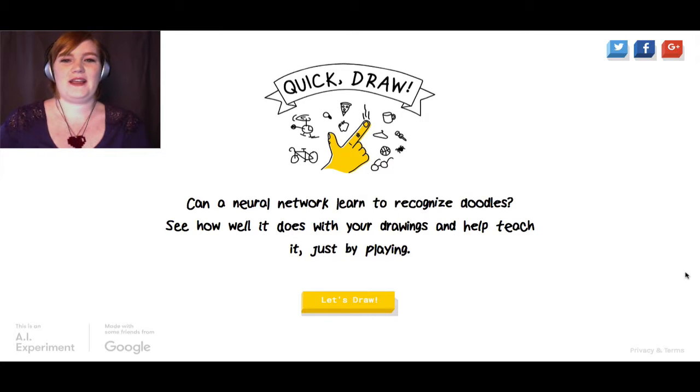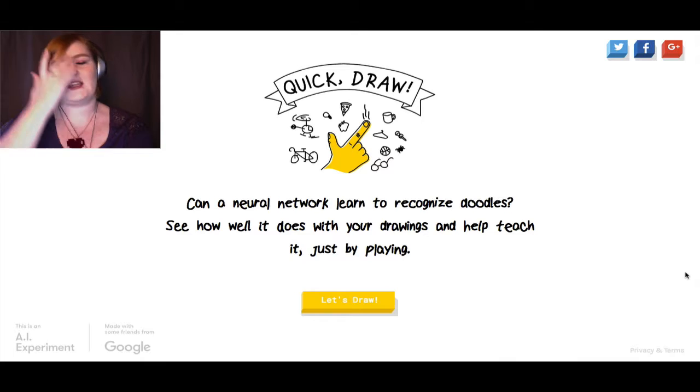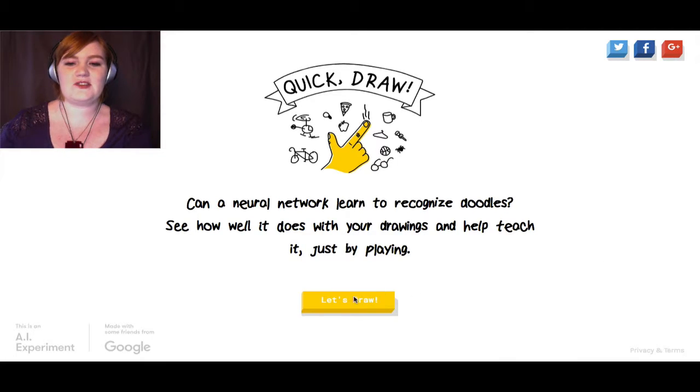Hey guys, Case Manace here, and today we're playing a game called Quick Draw. It's actually a Google AI experiment — they do these every now and then. Once they did one where you could write and talk with different famous authors from the past. This is a neural network that's supposed to learn how to recognize doodles based on teachings it's getting from people on the internet. I expect it to think that everything looks like a dick, because naturally that's what I would draw. I'm also a terrible drawer, even with a pencil, let alone a mouse. Let's try it.